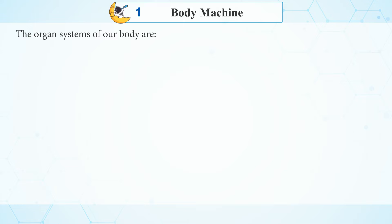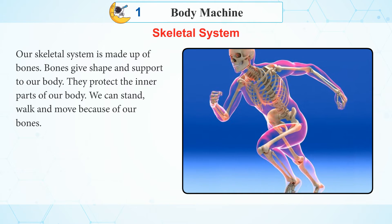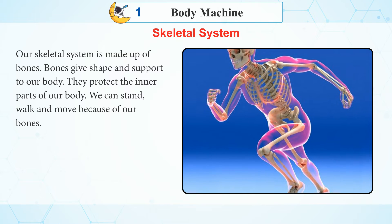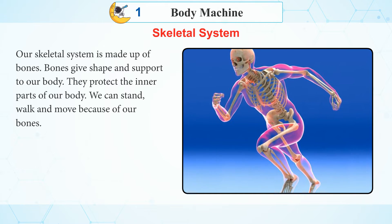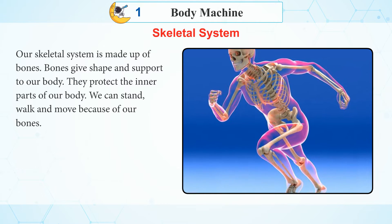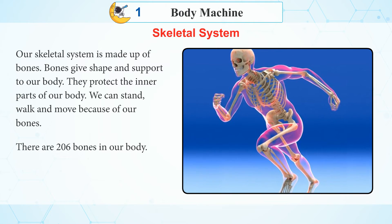The organ systems of our body include the Skeleton System. Our skeleton system is made up of bones. Bones give shape and support to our body and protect the inner parts. We can stand, walk, and move because of our bones. There are 206 bones in our body.